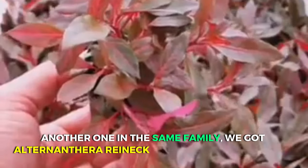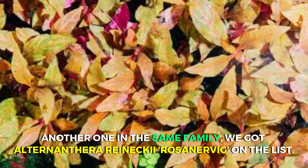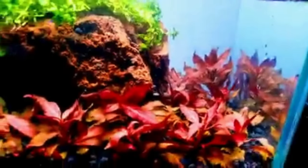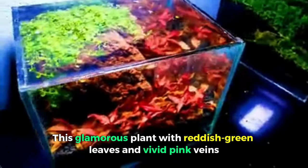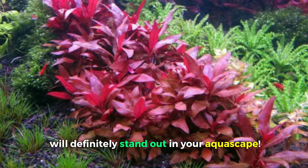Another one in the same family, we have Alternanthera Ranecki Rosonervig. An elegant red plant for the mid-ground, this superstar is ready to steal the spotlight. A beauty in the mid-ground for larger tanks and a stunning background for smaller tanks, this glamorous plant with reddish-green leaves and vivid pink veins will definitely stand out in your aquascape.